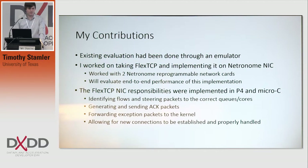I'd also like to talk about my contributions. My job has been basically taking the emulated version of this, which has been used so far for performance evaluation, and implementing it on real Netronome cards. We have two of them set up back-to-back, client and server, so we can get the full end-to-end performance of such an implementation. So far, this has involved programming things like identifying flows, steering packets, generating and sending ACK packets, forwarding and identifying exception packets to the kernel, establishing new state for new flows, and being able to identify where these flows take place.